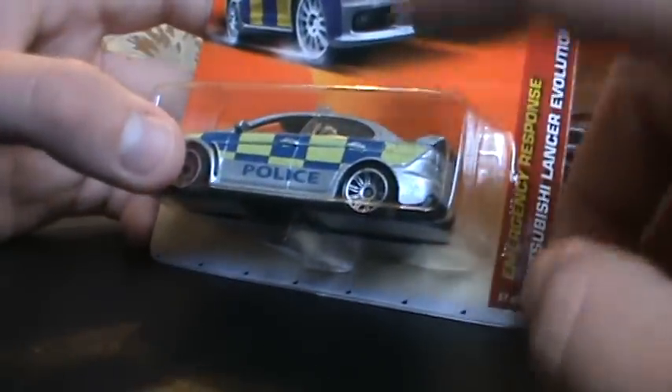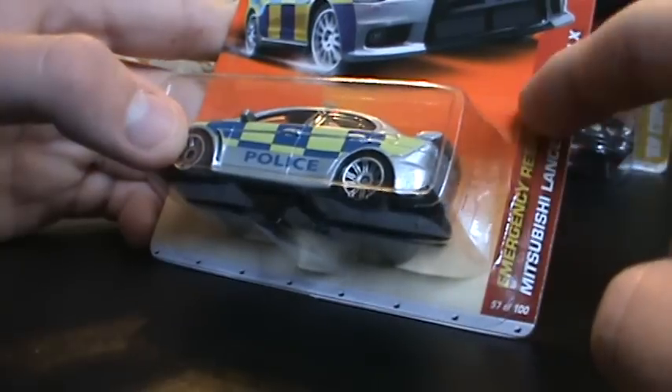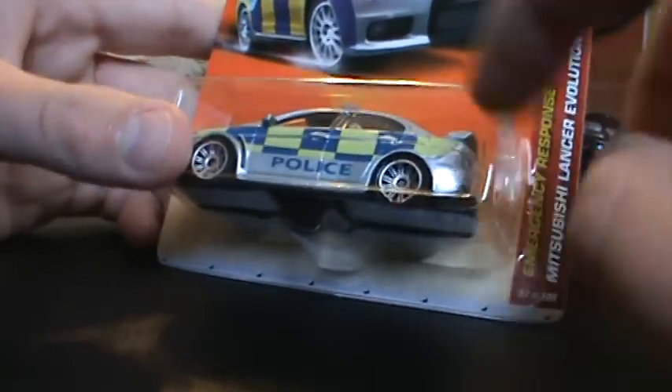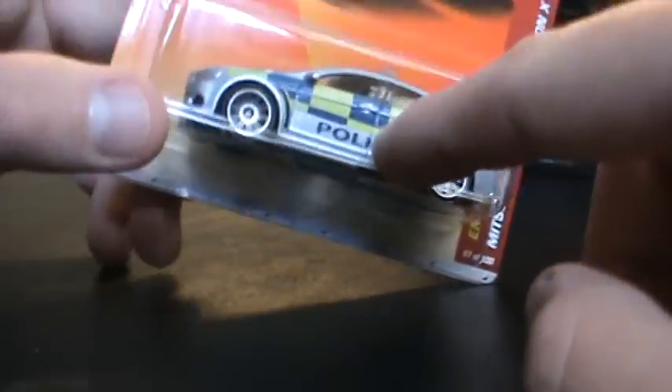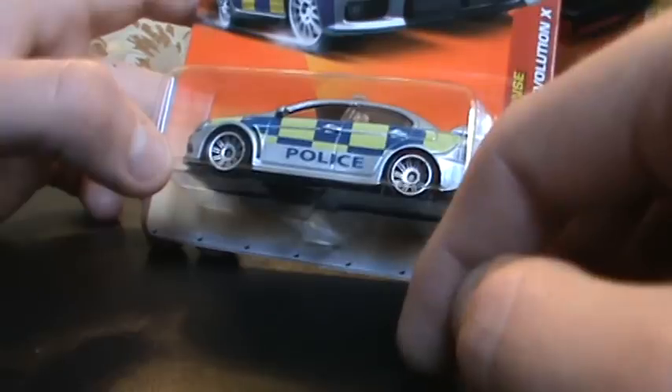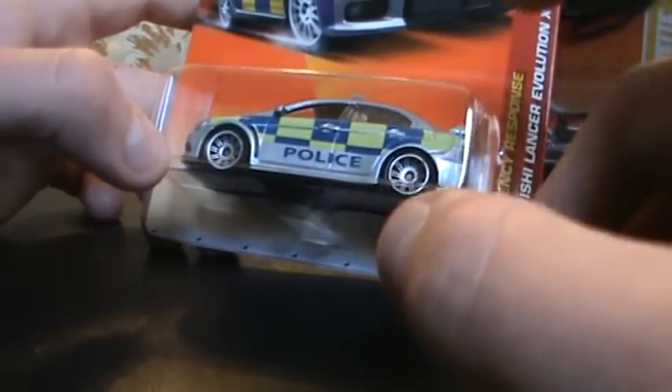I picked up a boxed emergency response — the Mitsubishi Lancer Evolution X police cop car. I have a loose one, and I've seen many on the pegs, so I was thinking of getting a boxed one, and finally I guess my luck came in.